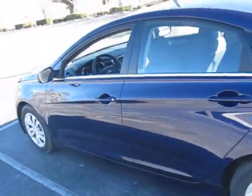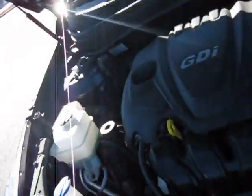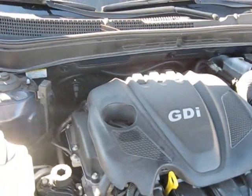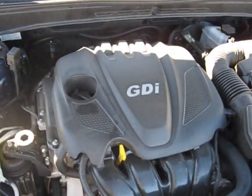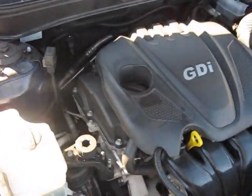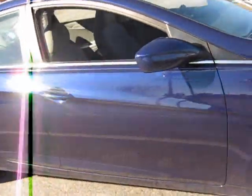It does have the 2.0 4-banger GDI in it, which stands for Gas Direct Injected. I believe it's a 2.0 liter. According to Edmunds, which is kind of hard for me to believe but at the same time kind of different, it's rated for 190 horsepower. It's mated to the 6-speed Manumatic, which means you can select the gears you want with the automatic transmission.